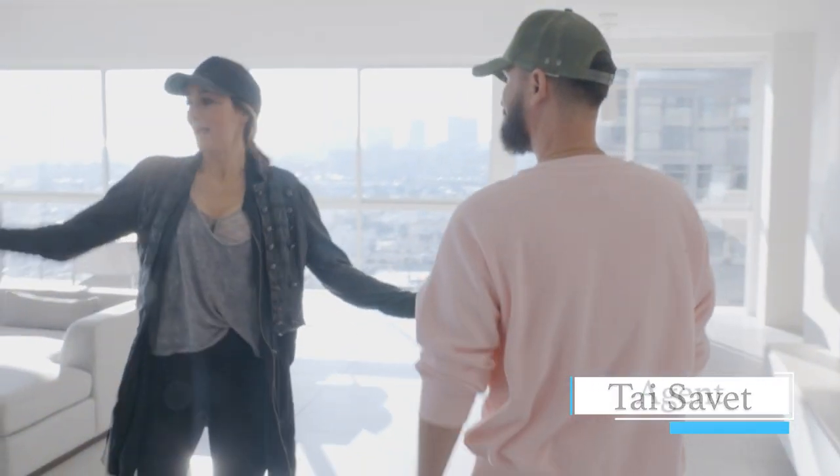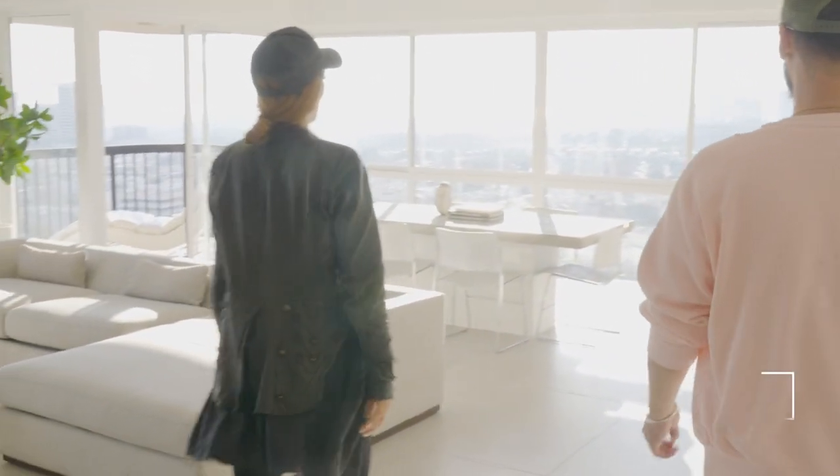Show me around this place. We're in Westwood, 17th floor, 2,800 square feet.